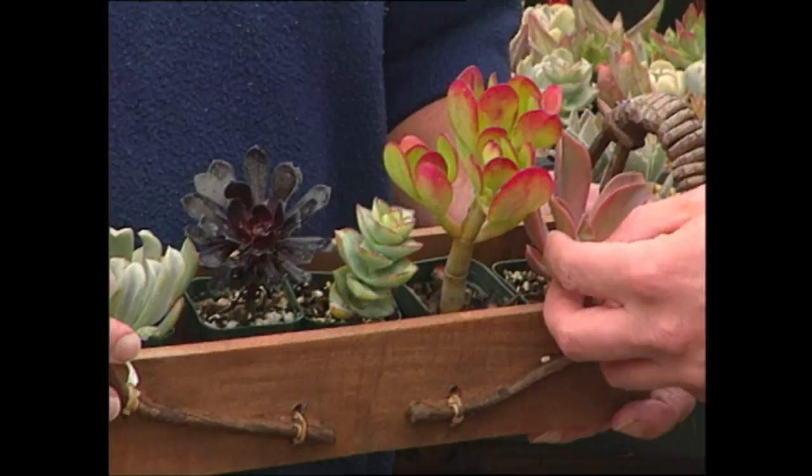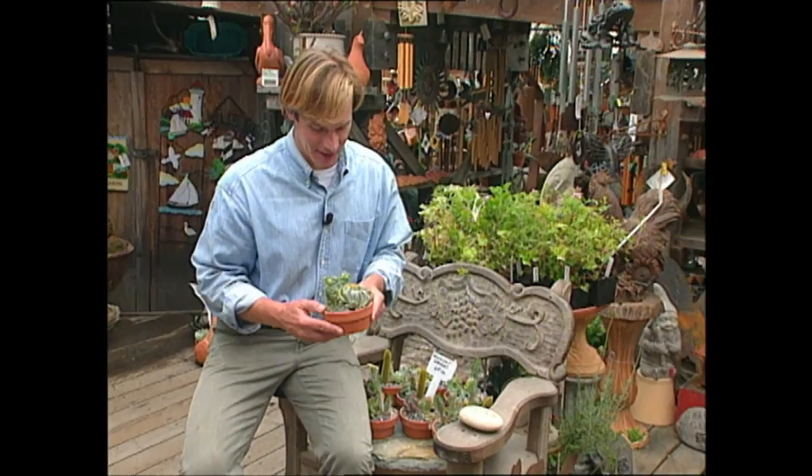Many people say they'd love to garden, but they just don't have the time. Come on — even someone with the busiest of schedules can grow a garden this size as long as it's full of succulents.